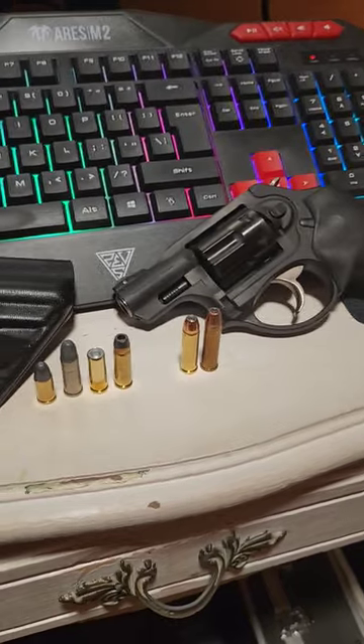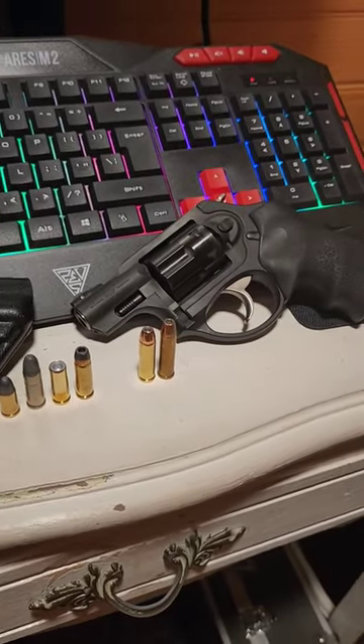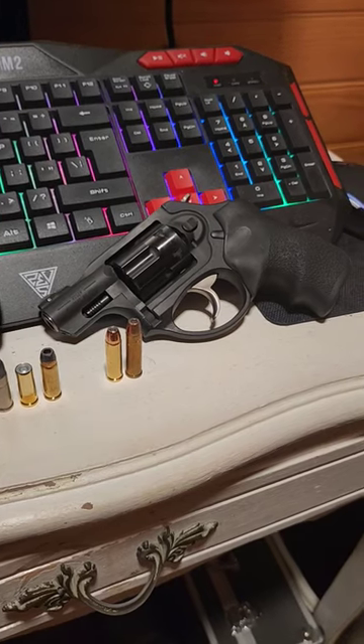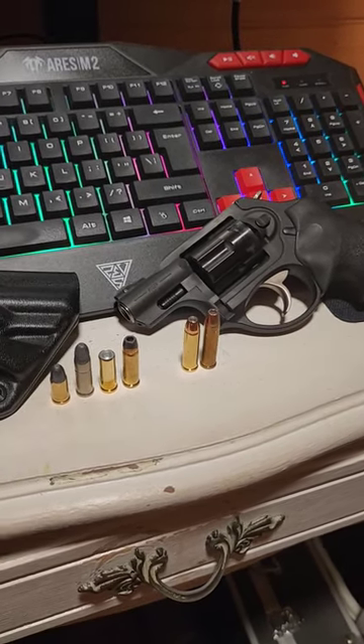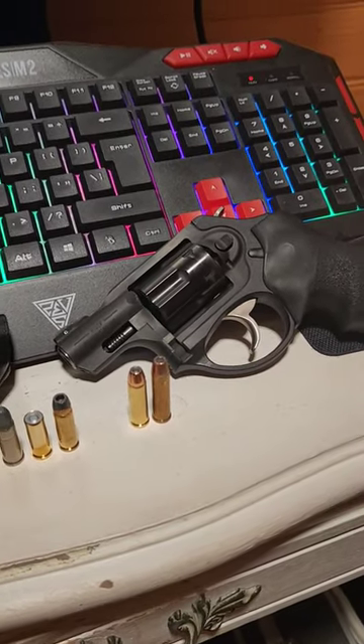This is an incredibly versatile caliber — I wish it had caught on better. As a reloader, I can keep this thing fed and feel perfectly fine carrying it. It's probably one of the most underrated revolver calibers out there. I get six rounds instead of five compared to a comparable .357 or .38.